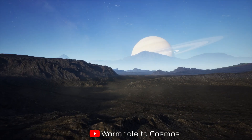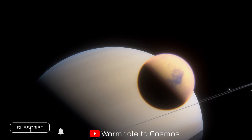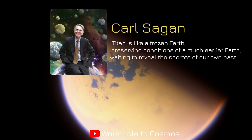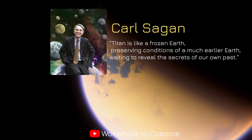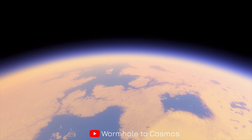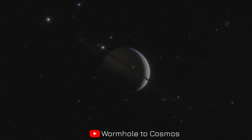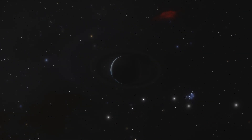Thank you for joining us here on Wormhole to Cosmos. If you enjoyed this cosmic exploration, don't forget to like, subscribe, and share your thoughts in the comments below. Titan truly is fascinating. Astronomer Carl Sagan once remarked, 'Titan is like a frozen Earth, preserving conditions of a much earlier Earth, waiting to reveal the secrets of our own past.' Indeed, this mysterious Moon continues to surprise and inspire. Remember, the Universe is vast, mysterious, and full of wonders waiting to be explored. Stay curious, keep looking up, and until next time, keep your eyes on the stars.